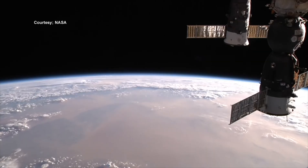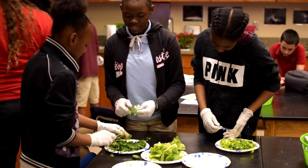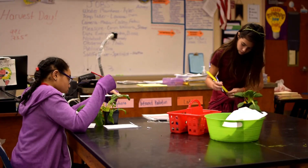Through the Growing Beyond Earth Project, students have the opportunity to help solve a real-world problem that is going to further space travel. We're really excited for our students to experience something that they can do hands-on to enhance our future.